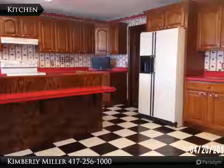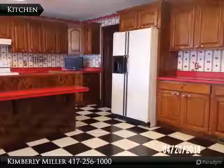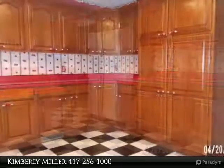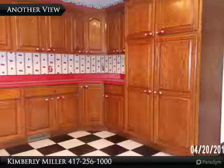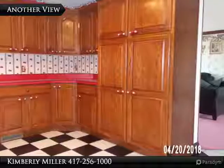The large kitchen includes a lot of cabinets, counter space, and storage. It also includes a large pantry and island bar, with plenty of space for all of your kitchen appliances, dishes, pots and pans, and groceries.